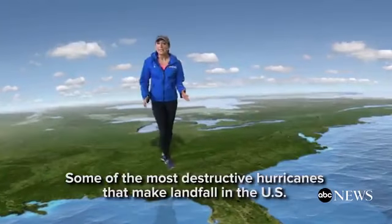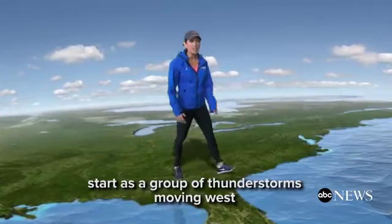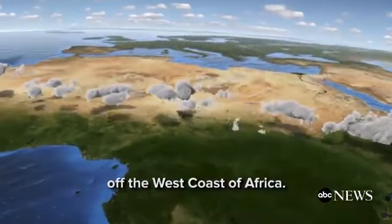Some of the most destructive hurricanes that make landfall in the U.S. start as a group of thunderstorms moving west off the west coast of Africa.